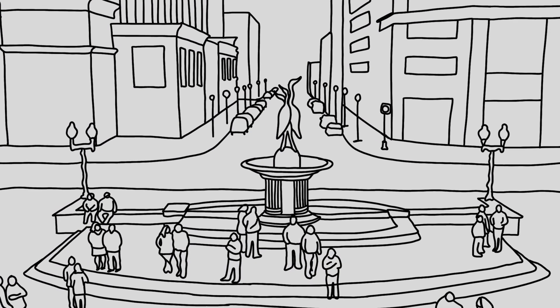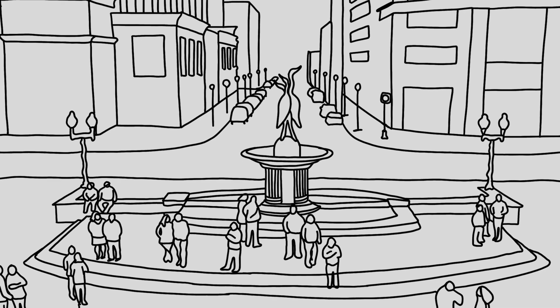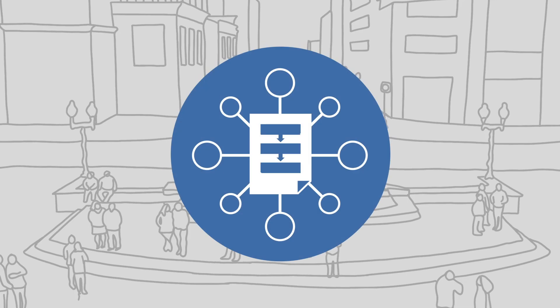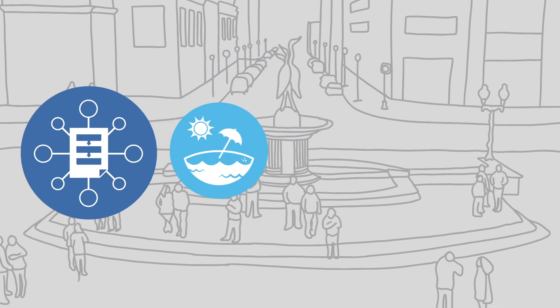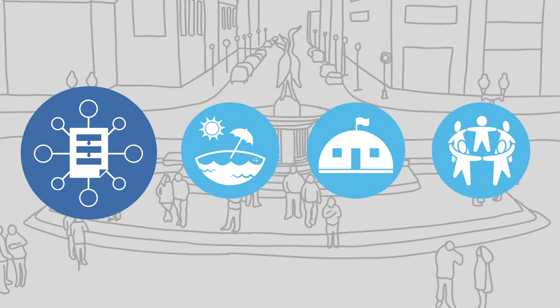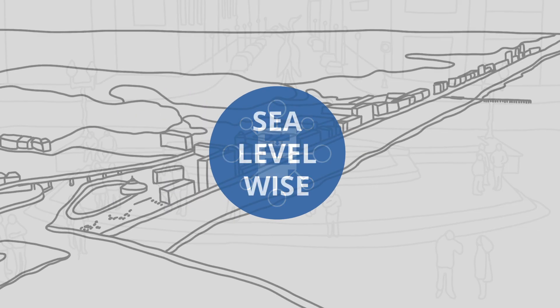Recognizing this issue, the city hired us to understand the expected impacts of additional flooding and use this understanding to develop an adaptation framework to improve the city's resilience and maintain their vibrant and thriving attractions, including their clean beachfronts, military installations, and family-friendly community. This analysis framework and strategy became known as Sea Level Wise.